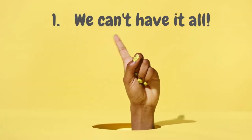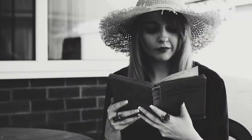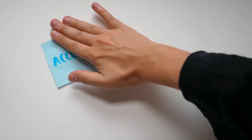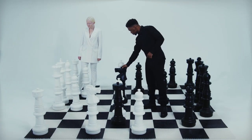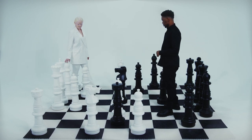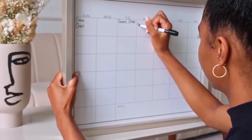Number 1: We can't have it all. When it comes to living a clutter-free life, there's something important we need to realize — we can't have it all. It's a tough pill to swallow, but once we accept this truth, it becomes easier to make choices that keep clutter at bay. It's all about being intentional and thoughtful with our decisions. We get to pick what truly matters and let go of the rest — the secret ingredient to avoiding clutter and creating a space that's both organized and joyful.